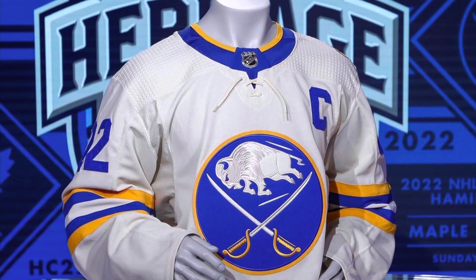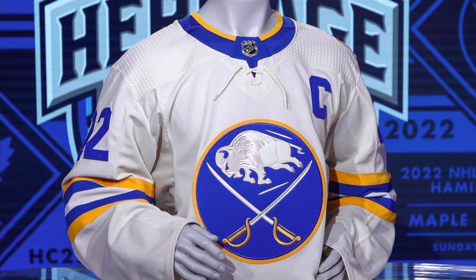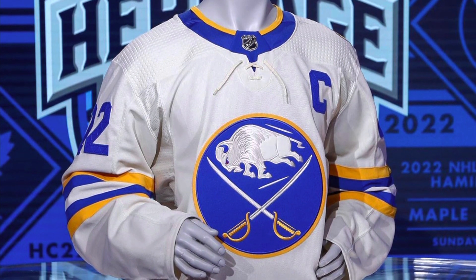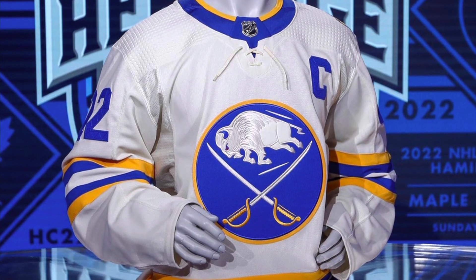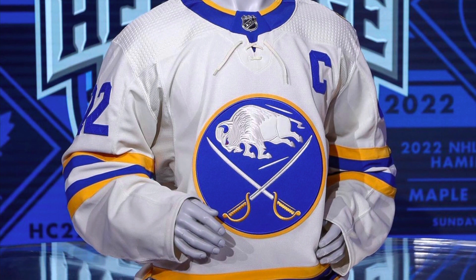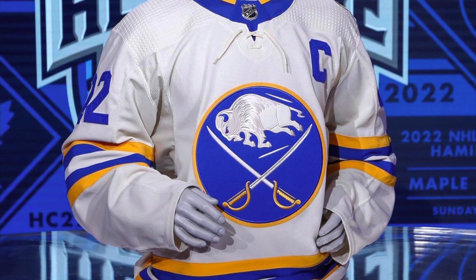We're going to start off with the Buffalo Sabres jerseys, which were released earlier today. Personally, I'd love to look at the Buffalo Sabres — I think there's nothing wrong with these jerseys. However, I feel they missed the mark. This is supposed to be a Heritage Classic jersey, and I understand that these are their oldest jerseys and they're going back to their roots.